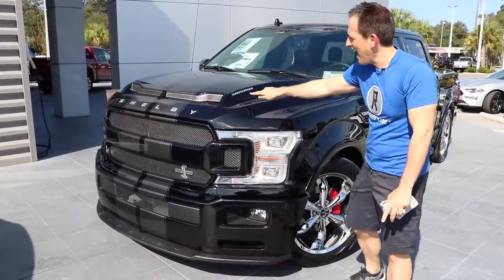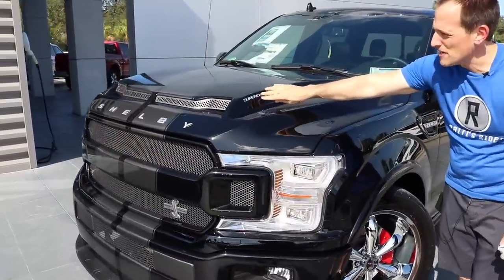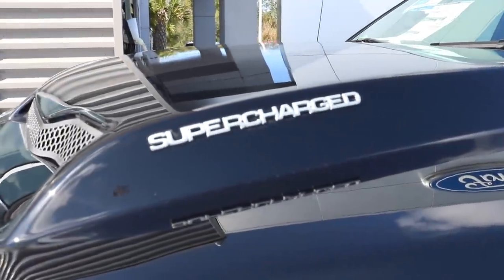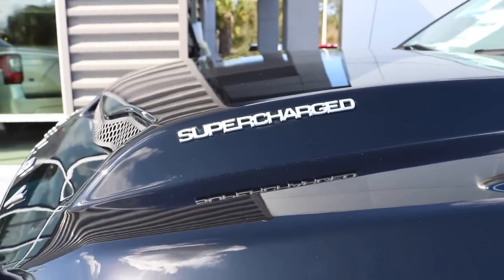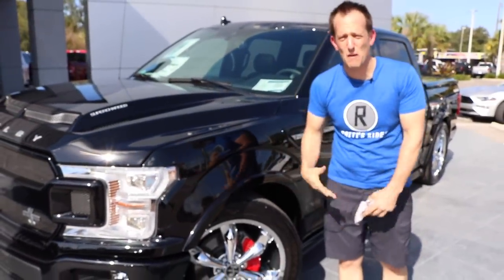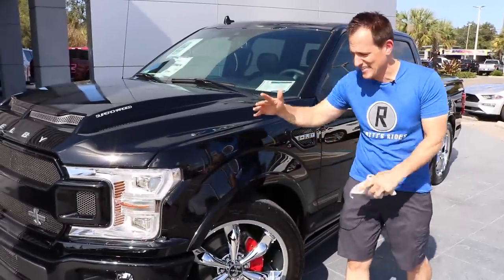As we work to the side, I love the 'Supercharged' badge in bright silver. That lets you know that lurking underneath that hood — I'll give you a secret — there's a Whipple supercharger that's really bringing up that boost. 755 horsepower. Talk about a street beast truck. This is it.